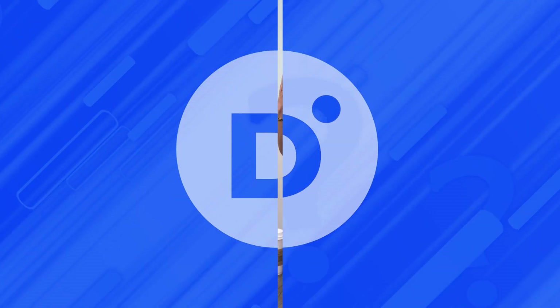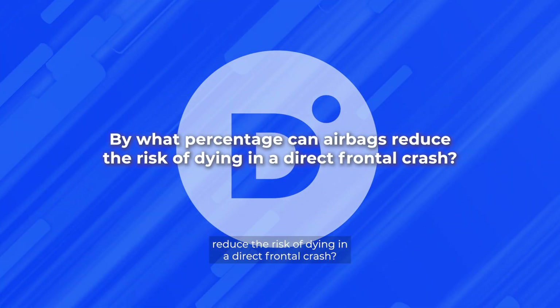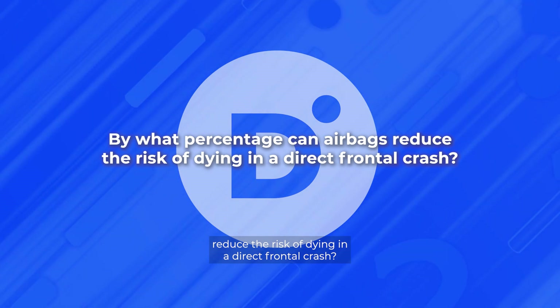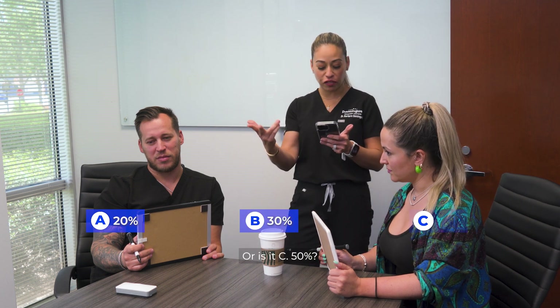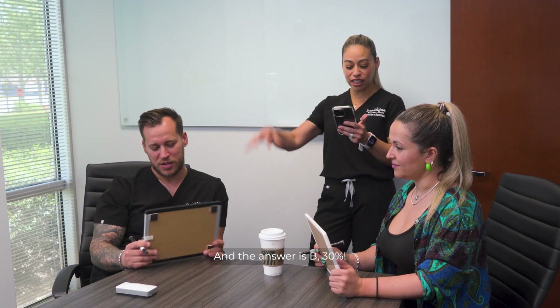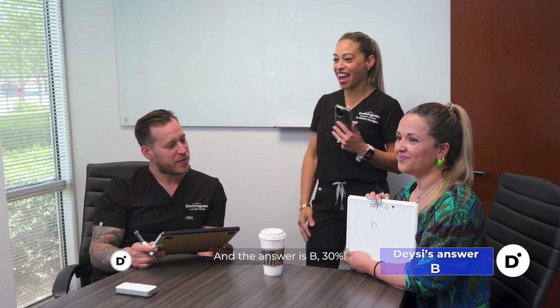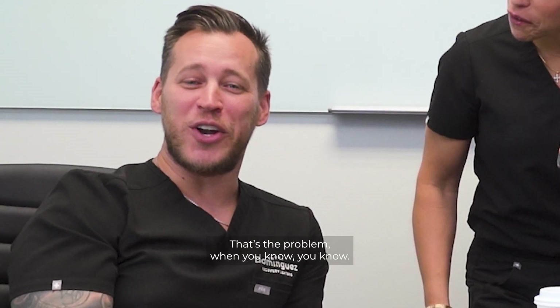Number four. By what percentage can airbags reduce the risk of dying in a direct frontal crash? Is it A, 20%? B, 30%? Or C, 50%? And the answer is B, 30%. That's the problem, but you know.